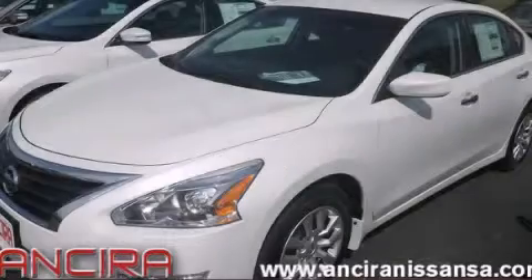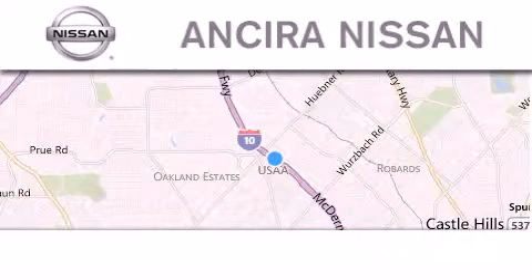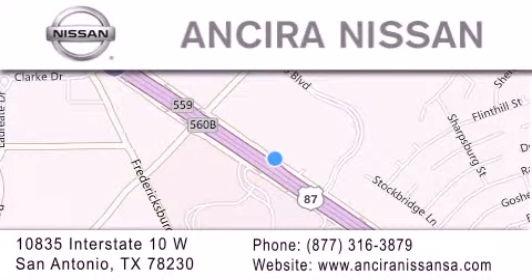Contact us today to arrange your test drive. Thank you for considering Sierra Nissan for your next new or pre-owned vehicle. For additional information please visit our website, give us a call, or stop by our dealership. We're located at 10835 Interstate Highway 10 West in San Antonio. We look forward to serving you.